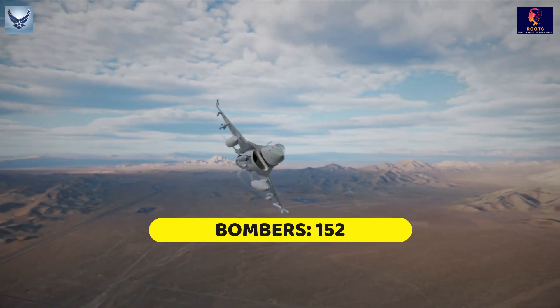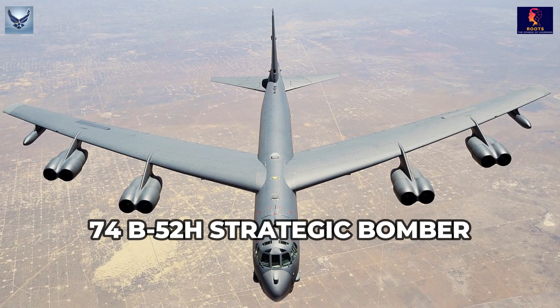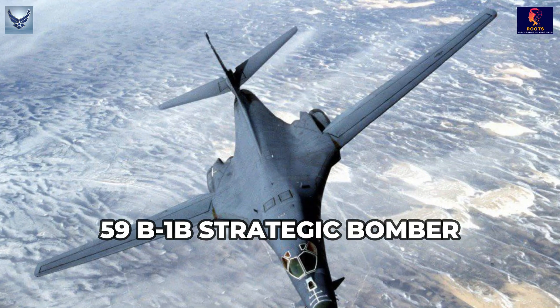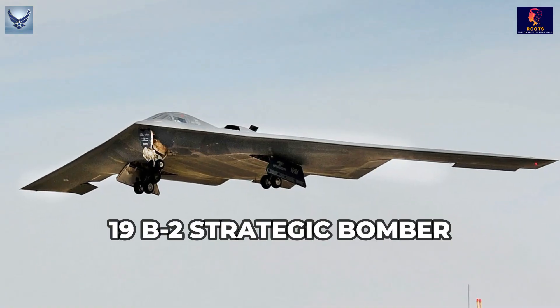Bombers: 152. 74 B-52A Strategic Bomber. 59 B-1B Strategic Bomber. 19 B-2 Strategic Bomber.